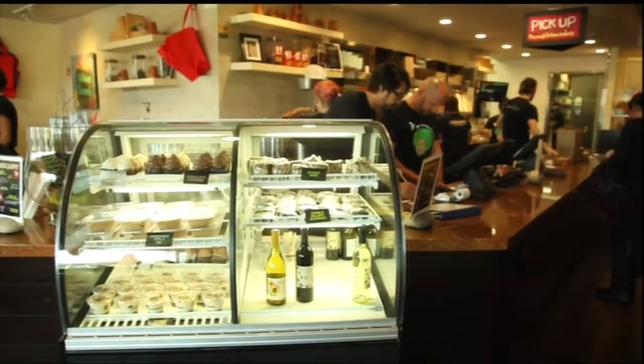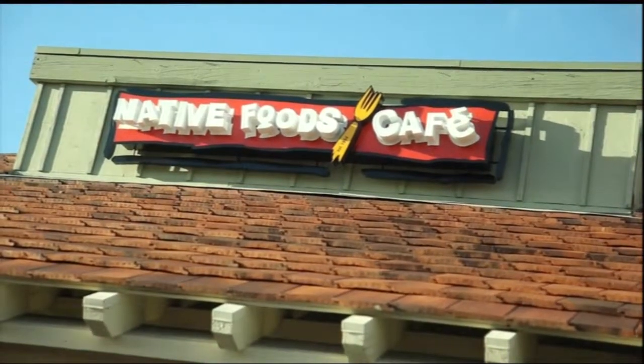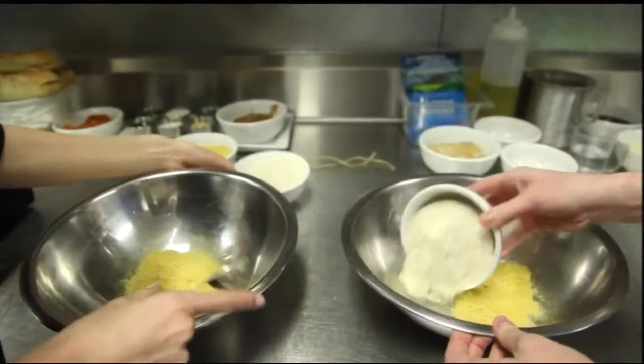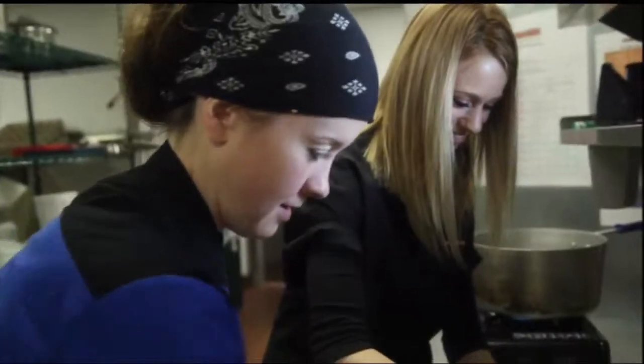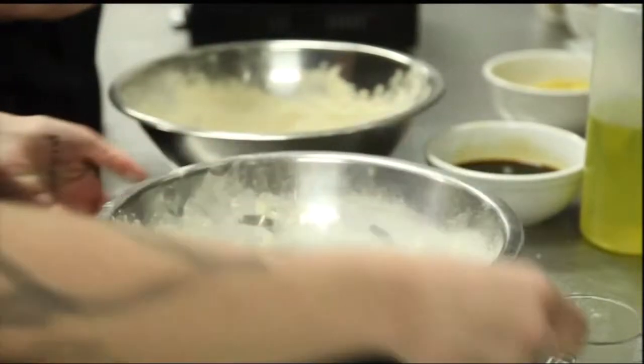Hi, I'm Michelle Diderica with UT TV and today we're here in Native Foods Cafe in Encinitas. Executive chef of Native Foods, Ms. Kendall Huff, is here teaching me how to make the core ingredients to all of these amazing vegan dishes. Chef Kendall moves fast and, as you can see, so does her kitchen. Every dish at Native Foods is made in 10 minutes or less.